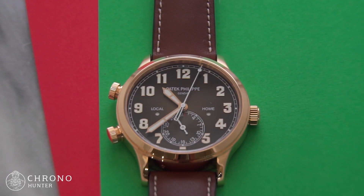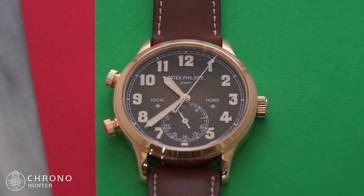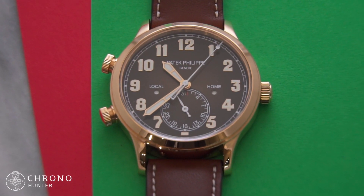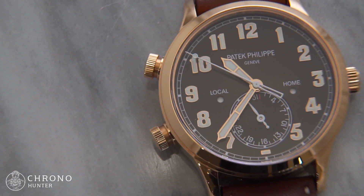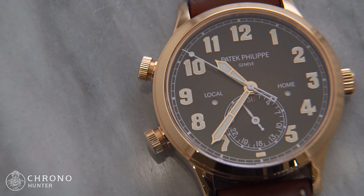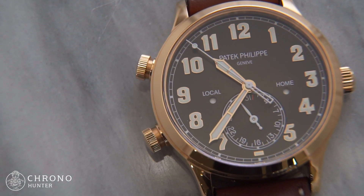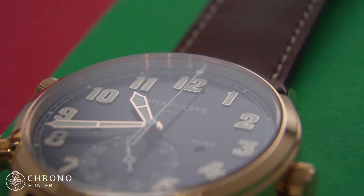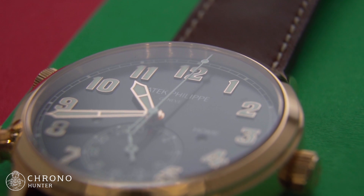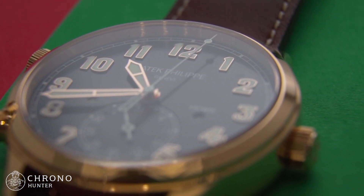With a 42mm case, the Patek Philippe 5524R looks casual and sporty while still retaining class. On the wrist, it can appear larger on account of its sizeable crown and pushers designed for adjusting the travel time complication, which are located at 8 and 10 o'clock on the outside of the case. In only a short time, the wearer observes that the watch actually sits quite nicely and is unobtrusively unimposing enough to pair with a cuffed shirt.